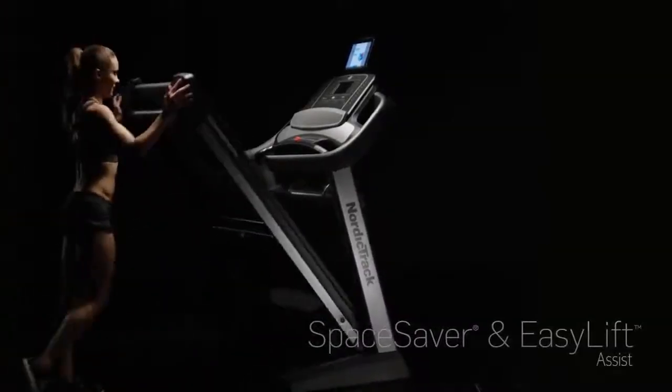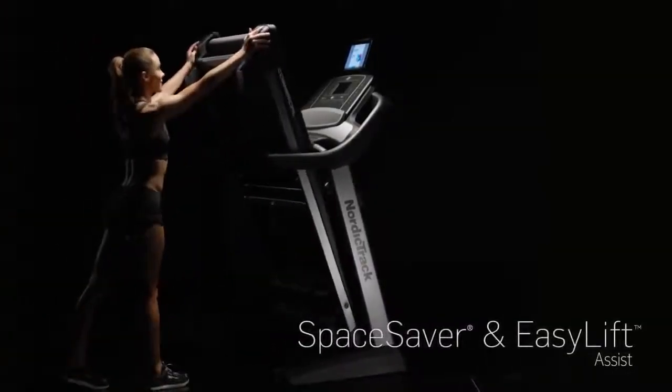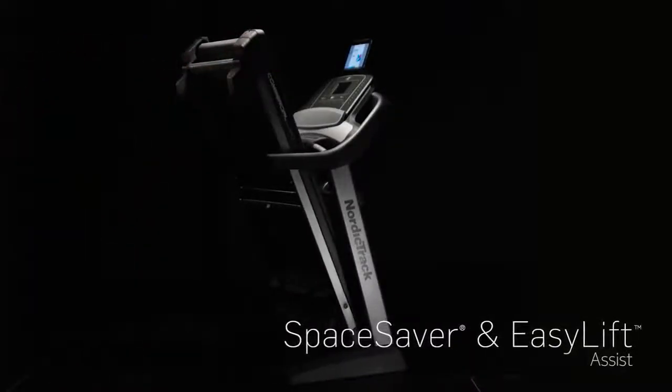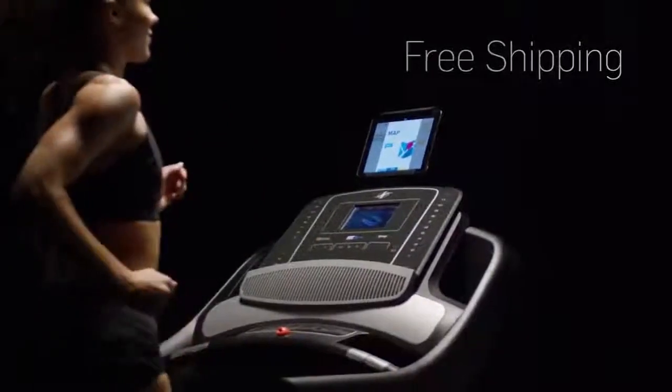Maximize floor space with the innovative space saver design, and lifting and storing your treadmill is effortless with easy lift assist. Shipping is always free with your NordicTrack purchase.